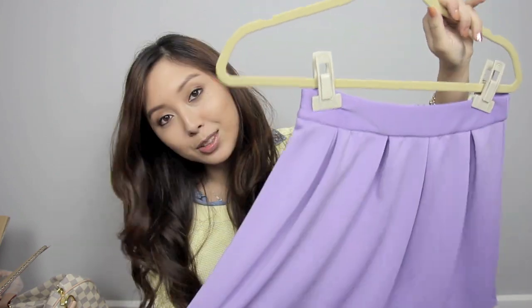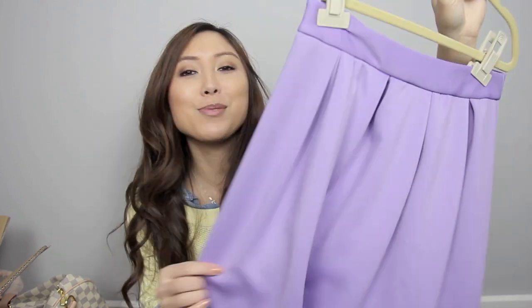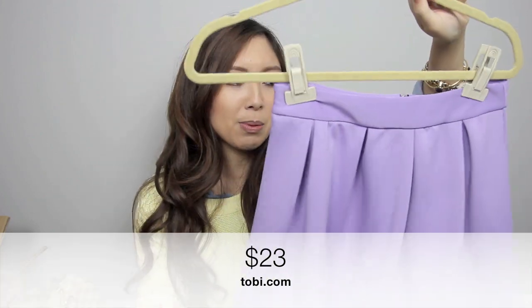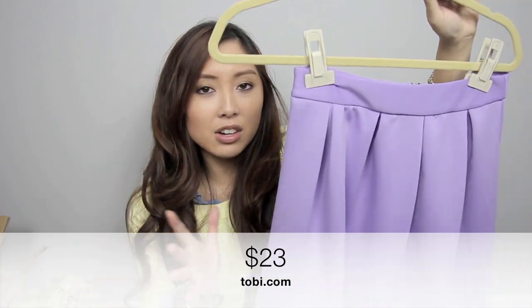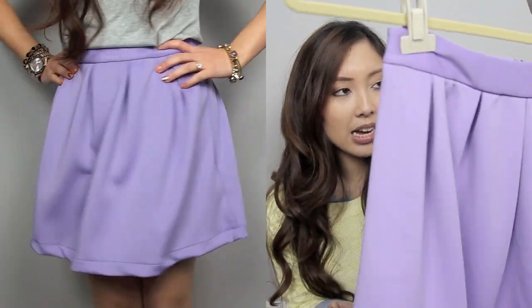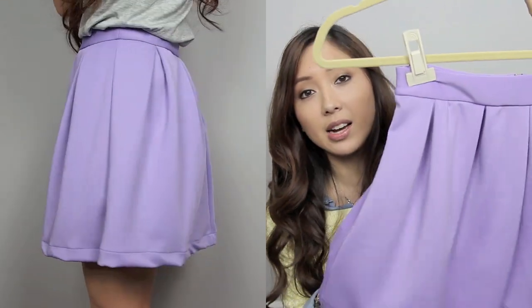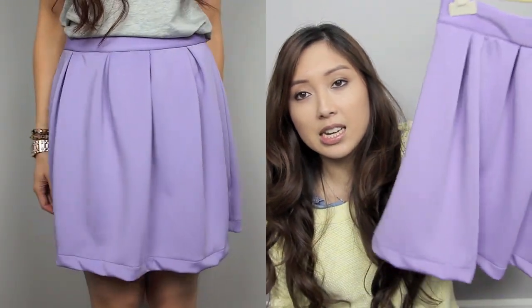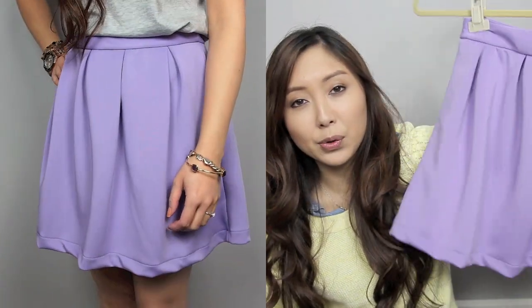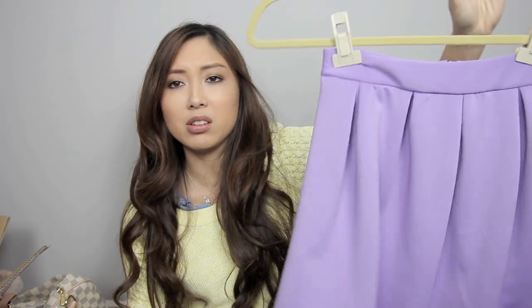I also got this skirt. This was not particularly for the honeymoon but I just really liked it. I have the exact same skirt, not from Toby but from somewhere else, in a neon fluorescent yellow. I really like that skirt — it's very comfortable. So I decided to get this sort of pastel purple lilac-y colour for when spring comes around. I could probably bring this on my holiday too.